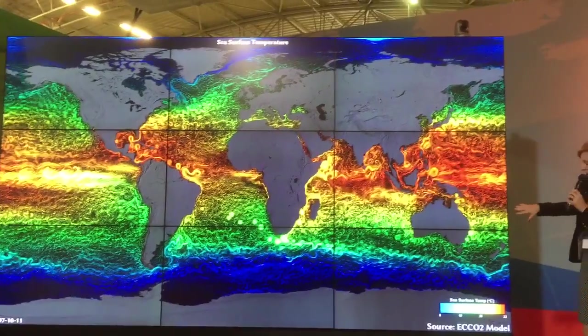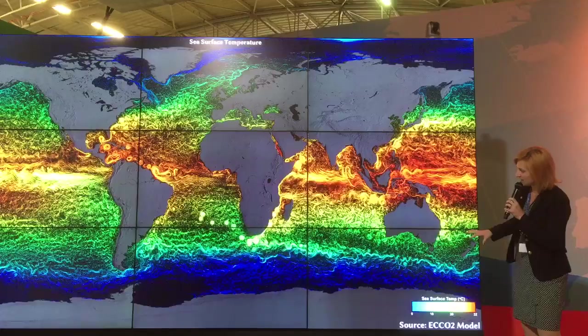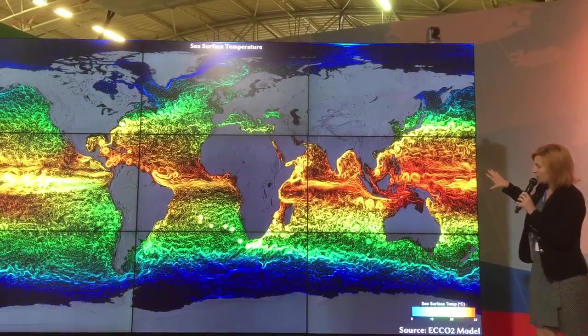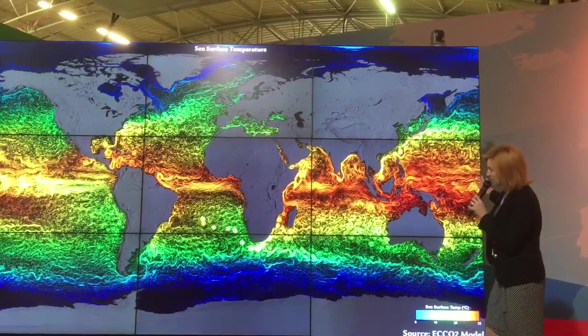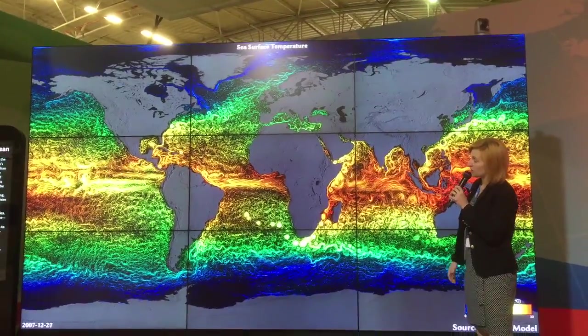This is actually ocean surface current — that's what these snake-like features are, current systems. The colors indicate sea surface temperature. Clearly, where we get maximum solar radiation from the sun is confined along the equator, and it gets colder as you go to the poles.